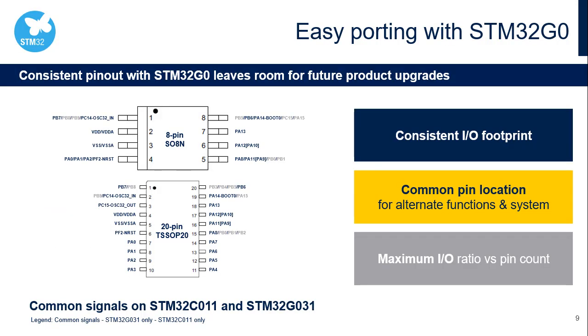The pinout of the STM32C011 is consistent with the STM32G031, as shown in the two figures describing the 8-pin SO8N and 20-pin TSSOP packages. Due to the unique VDD-VSS pair, these microcontrollers offer the maximum I/O ratio versus pin count. Project migration between the two microcontroller families is facilitated in terms of both hardware and software design.